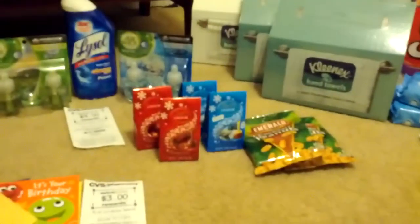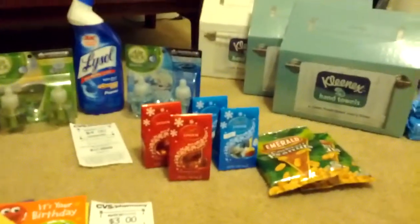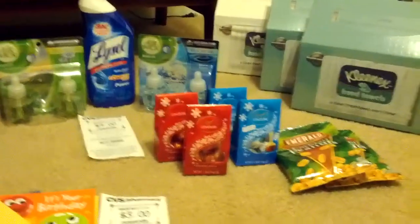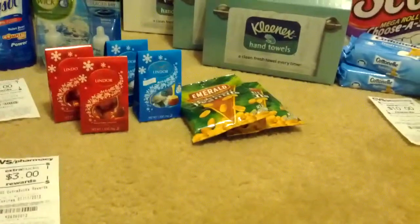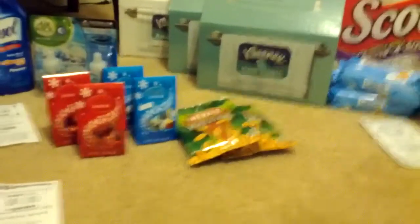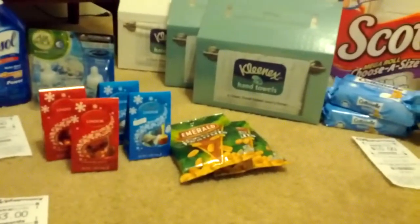I also picked up some Lindor truffles. They're so good, and they are on sale for a dollar — just a little bag, which is all I need. And I also got two of the Emerald Cocktail Peanuts to use in some of the Snickers cheesecakes that I make. These were also $1.00. So that's everything that I got at CVS tonight.